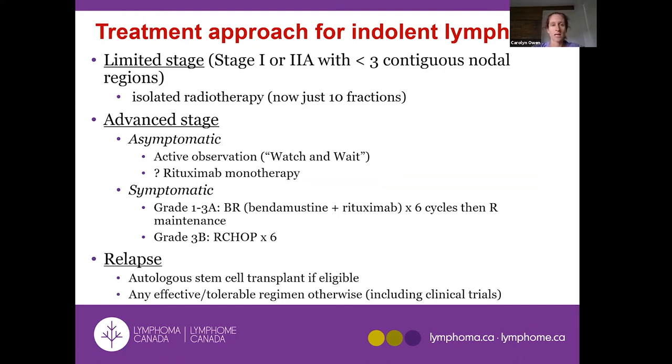The treatment approach for indolent non-Hodgkin lymphoma includes a watch-and-wait or 'active observation' approach. For patients with advanced-stage disease we don't necessarily initiate treatment right away unless there are symptoms. Studies compared treating right away versus waiting until there was some clinical need, and they didn't show an improvement from treating immediately. The only situation where we treat someone without symptoms is truly limited-stage disease — usually stage 1 — where radiation might potentially cure it.